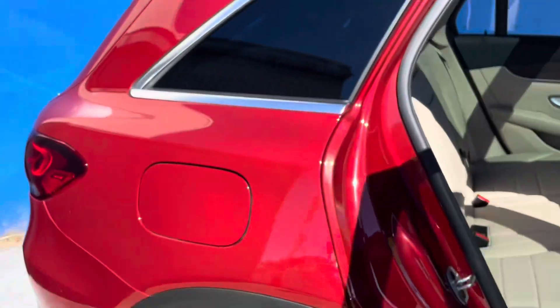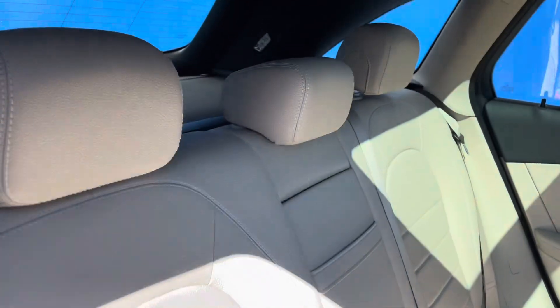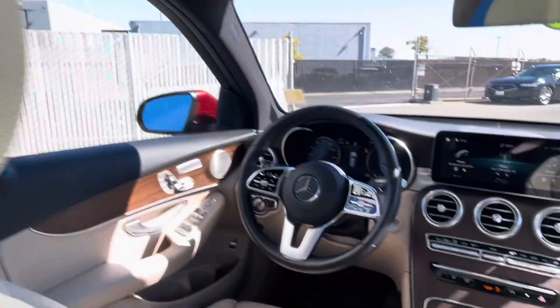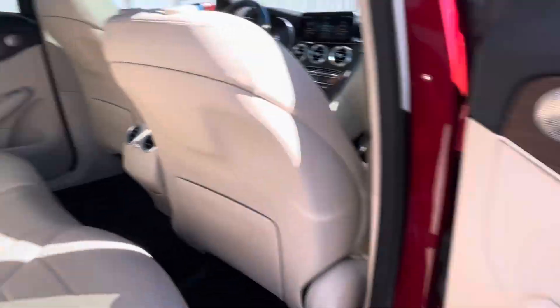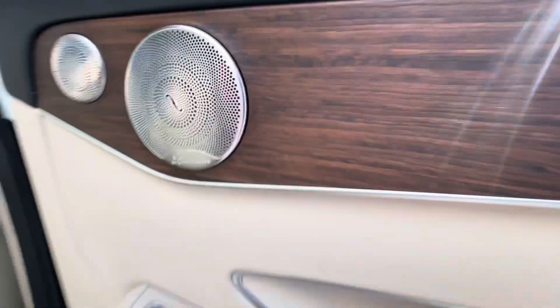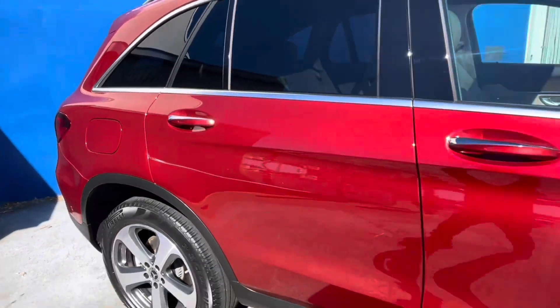If you're interested in this Mercedes-Benz GLC 300 all-wheel drive, our sales phone number here at Marin Acura is 888-781-6193. Thank you for watching, and have a wonderful day.